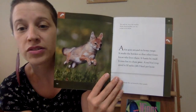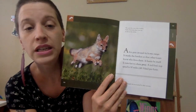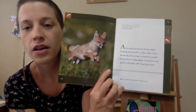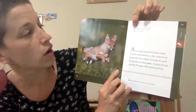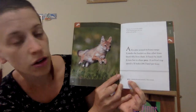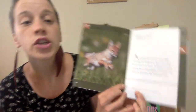A fox goes around its home range and marks the border so that other foxes know who lives there. It hunts by itself and runs fast to chase prey. A fox's top speed is 30 miles per hour. The swift fox, one of the smallest North American foxes, can run as fast as the red fox. Prey are animals that are hunted by other animals. If an animal is a carnivore, then it has prey. If an animal is an herbivore, then it doesn't have prey.